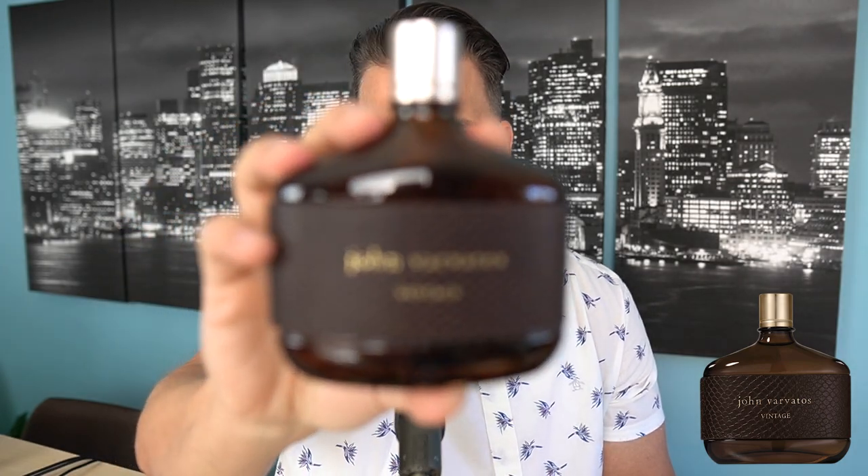I'm a fan of the OG John Varvatos — I've talked about it plenty on this channel. I thought based on notes they might be too close, but the OG has a fig note and a lot more sweetness. This one I'm really happy to have in the collection. It smells way more expensive than what you'll pay for it. I'll link all of these fragrances. Definitely give John Varvatos Vintage a shot.